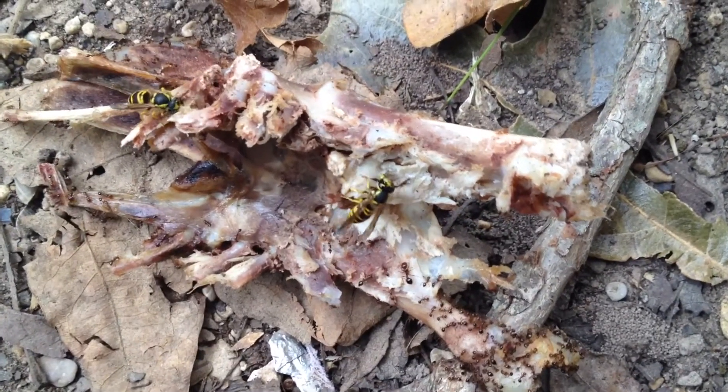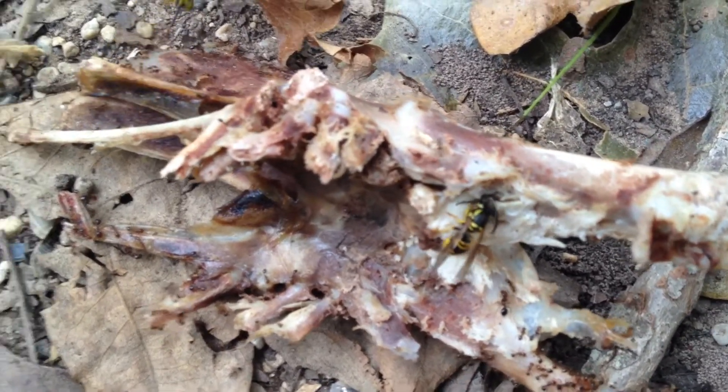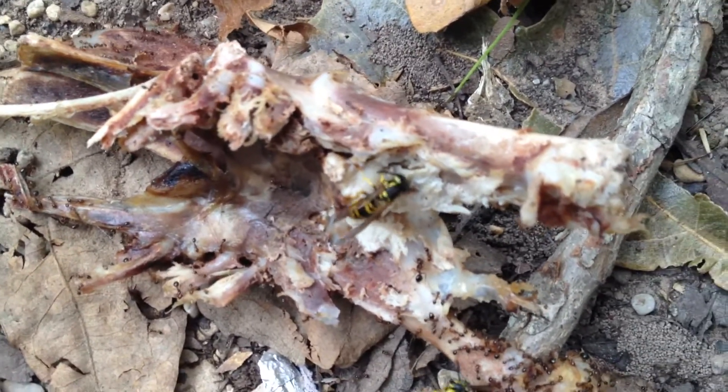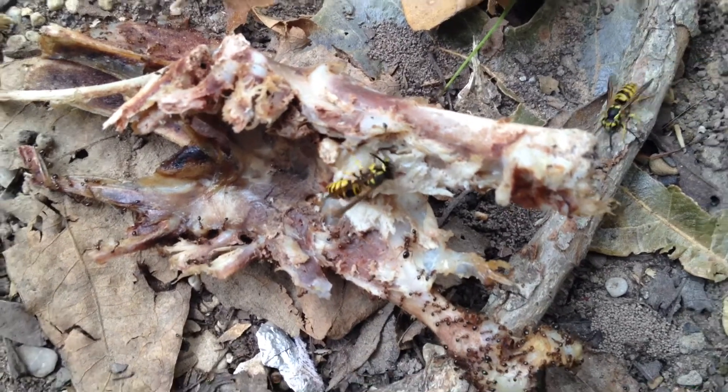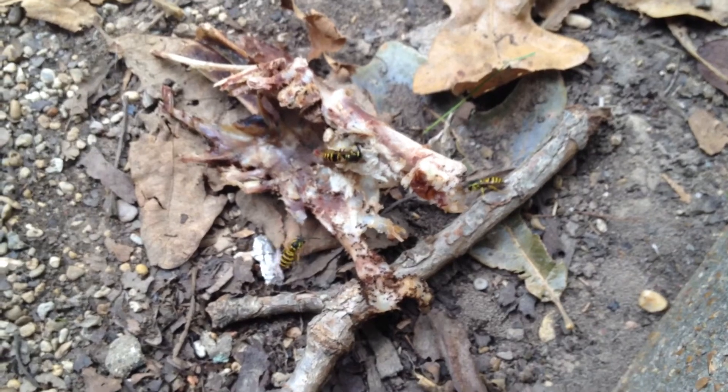These guys right here — I'm all around them and they're not going to do anything. They're just worried about getting food. They're not at all worried about stinging me or upset with me or anything at all. I'll put the micro lens back on and we'll take another look.